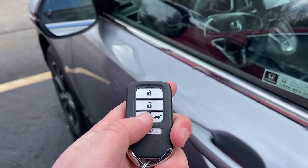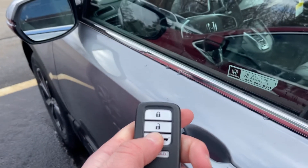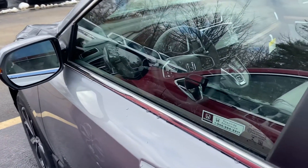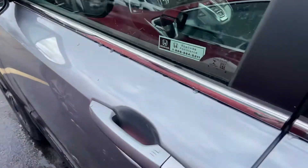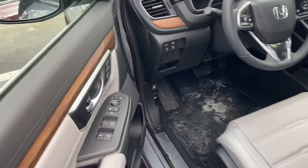Being the EXL, you will get the remote vehicle starter here. So what I'll do is quickly demo that — you press and hold, and there it is. Then we'll unlock. Being the EXL, you will get the power locks and power windows.